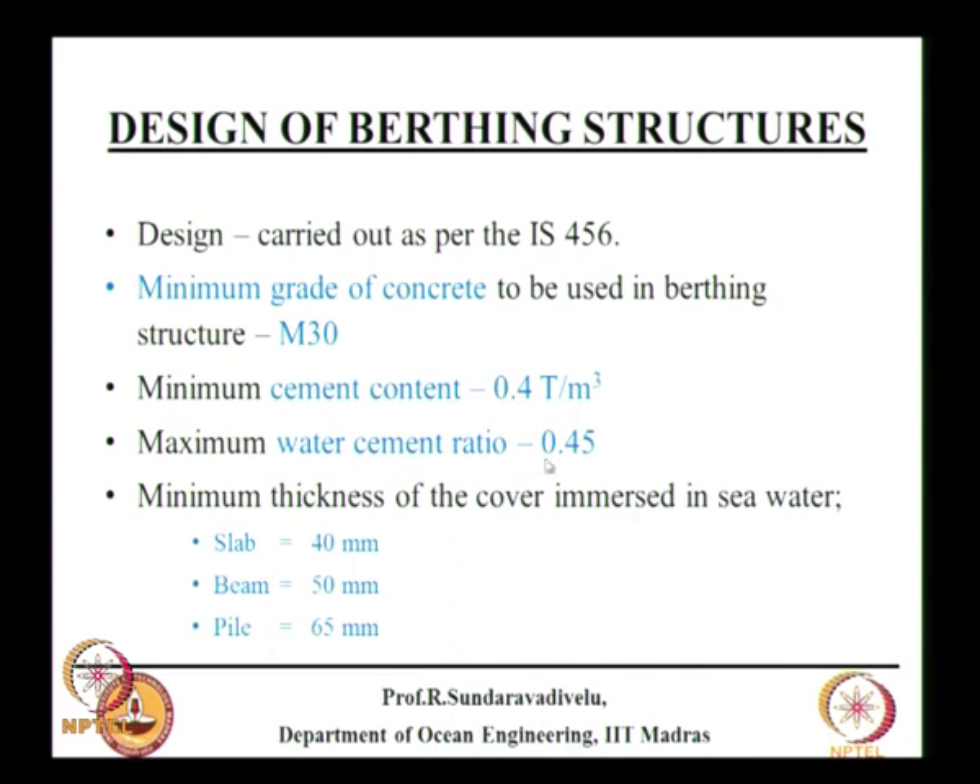The maximum water-cement ratio should be 0.45. Reducing the water-cement ratio improves the concrete grade, but to take care of workability, a higher quantity of water is needed. However, increasing water causes durability problems. M30 defines strength; durability will be discussed separately. To ensure durability, a lesser water-cement ratio is required.